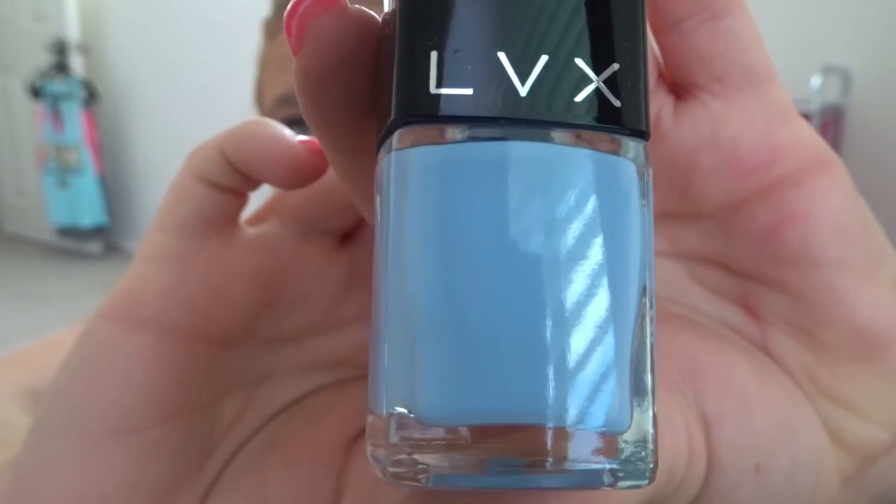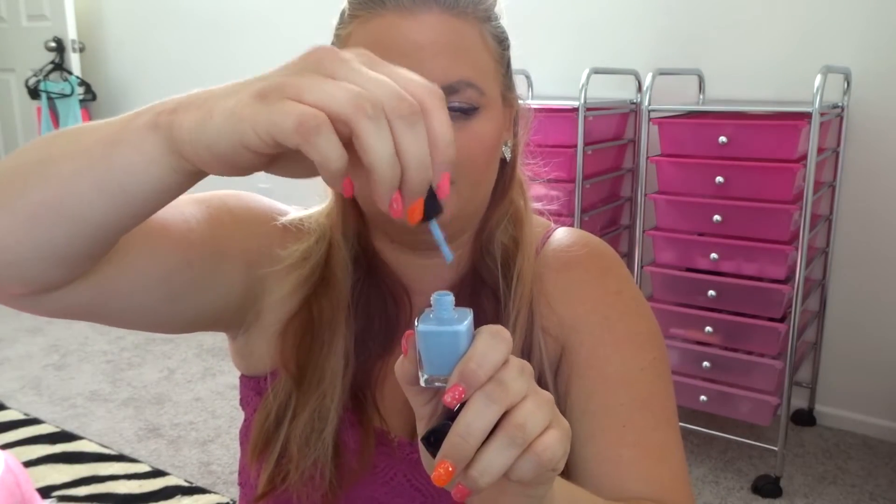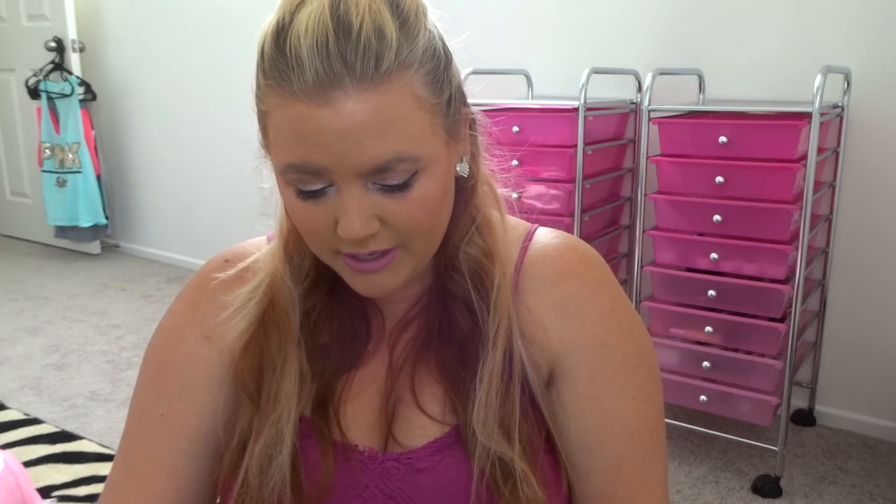This LVX Nail Lacquer is a really pretty blue, which I think will be really nice for summertime, especially when I'm tan. The lid turns but pulls off to expose the applicator. This long-lasting, chip-resistant, gel-like formula is free of five toxic and harsh chemicals found in most common nail lacquers. LVX is devoted to providing top-quality, socially responsible, vegan-friendly products — great for anyone looking for a vegan, cruelty-free nail polish brand.